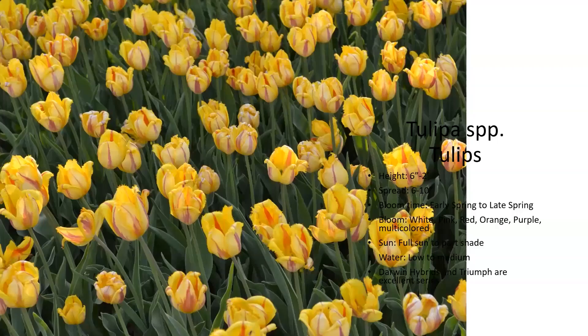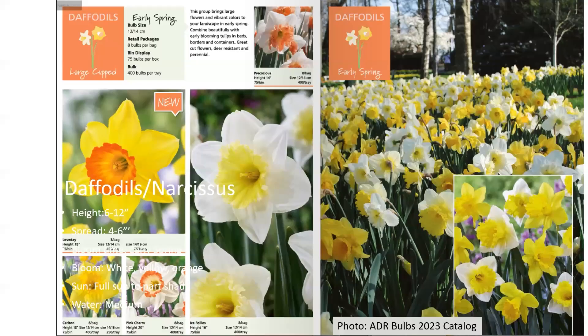Audience question about splitting daffodils: when daffodils stop producing flowers, it's typically because the bulb has gotten too small to support that flower after multiplying underground. It would be good to separate them at that point, but you should also fertilize them well and put energy back into the bulb.